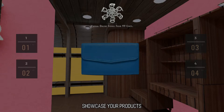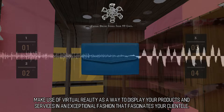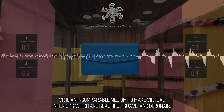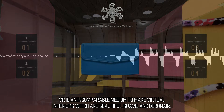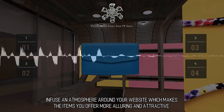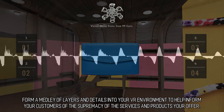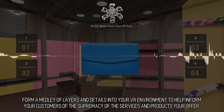Showcase your products. Make use of virtual reality as a way to display your products and services in an exceptional fashion that fascinates your clientele. VR is an incomparable medium to make virtual interiors which are beautiful, suave, and debonair. Infuse an atmosphere around your website which makes the items you offer more alluring and attractive. Form a medley of layers and details into your VR environment to help inform your customers of the supremacy of the services and products you offer.